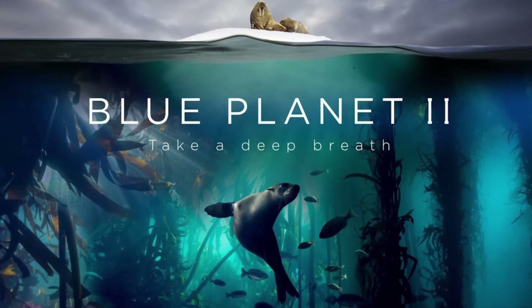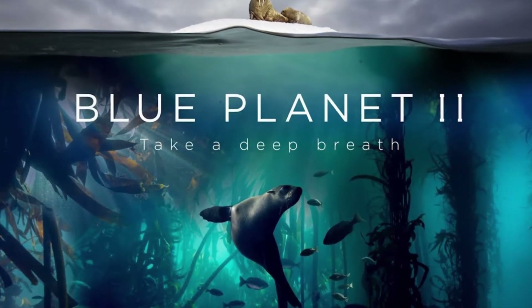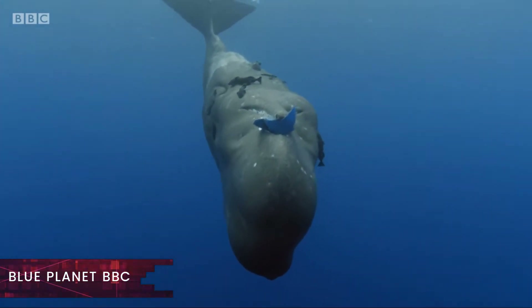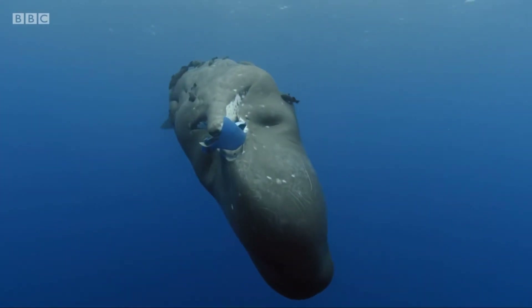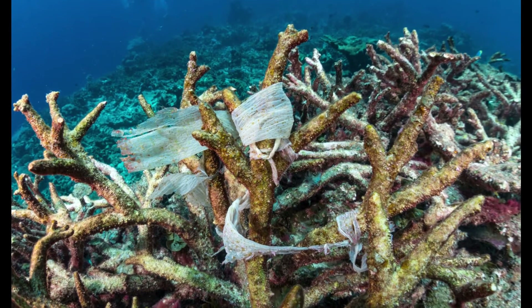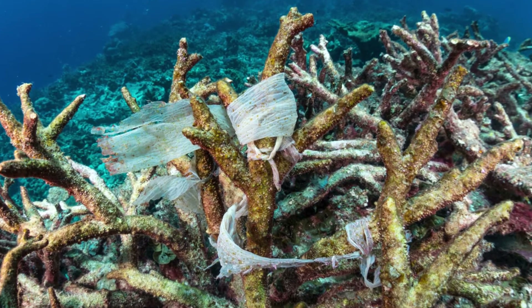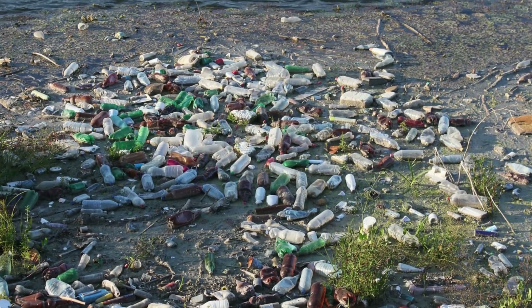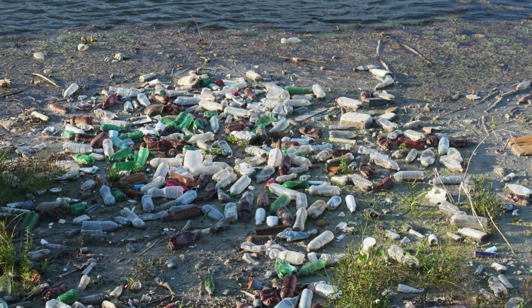In late 2017, the BBC documentary Blue Planet 2 made a huge impact around the world. Since its telecast, great measures have been taken by many countries for curbing plastic waste, particularly that which is slipping into our oceans. One alarming fact is that if we keep polluting at existing levels, then by the year 2050, we will have more plastic than fish in our oceans.